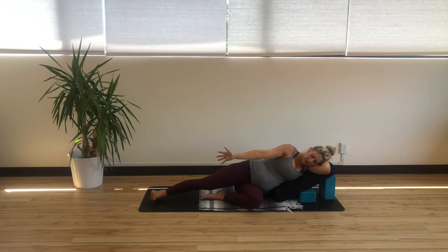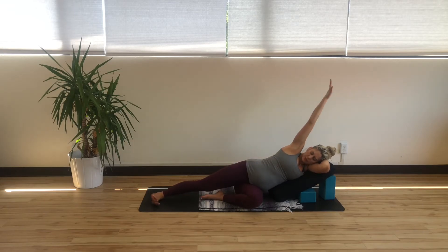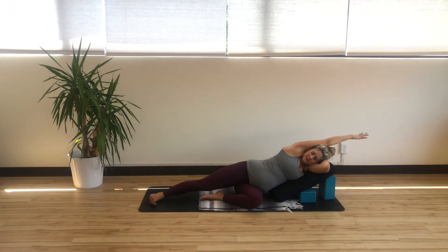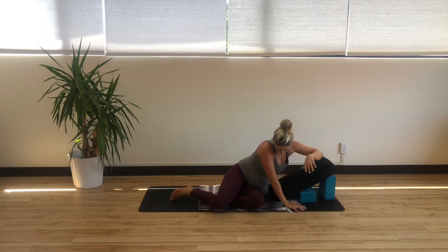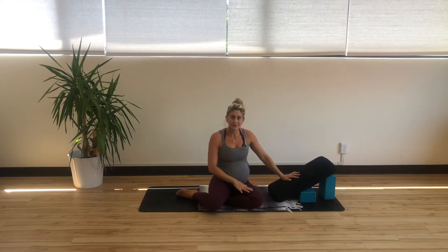Inhale, stretching your top leg towards the front of your mat, flexing your toes, reaching your top arm up and back so you're finding a lot of space through the top waist. Three breaths here. On the exhale, lower the hand, re-bend the knee, stacking, and gently press yourself all the way back up. Really nice. We can disassemble our props here.